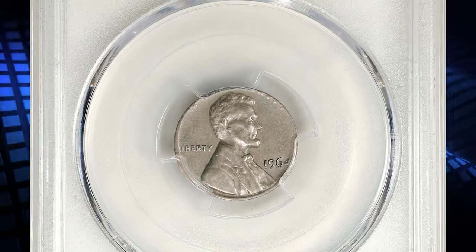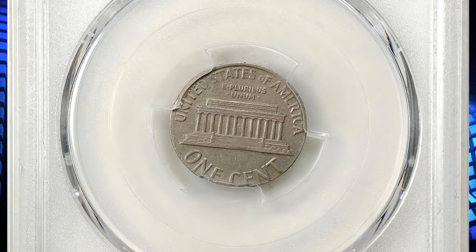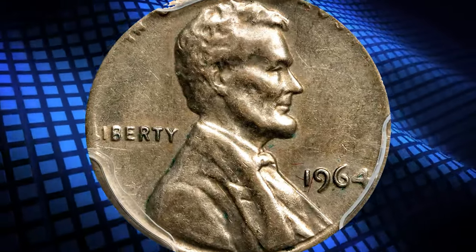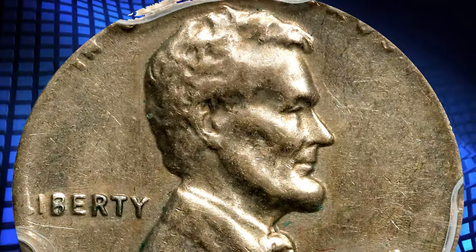1964 Lincoln Cent struck on a copper-nickel-clad dime planchet. Graded as EF45 by PCGS, EF standing for Extremely Fine according to the Sheldon Coin Grading Scale. Brilliant and satiny, this attractive silver-gray example retains faint traces of mint luster that are best appreciated when viewed with the aid of direct lighting.